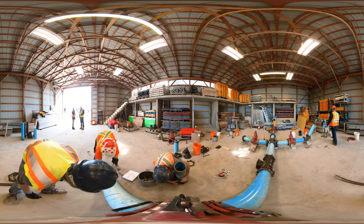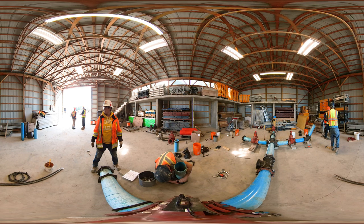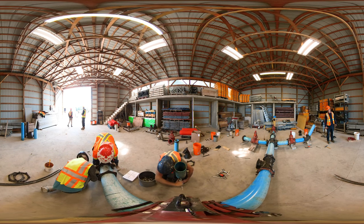Here our trainees are practicing placing pipe. A construction laborer can work on hydroelectric dams, roadways, bridges, tunnels, mining, railways, landscape, and pipeline projects.